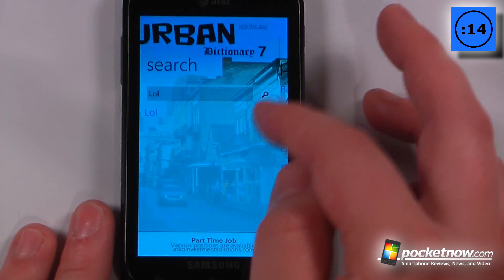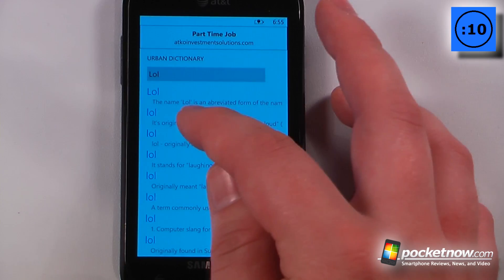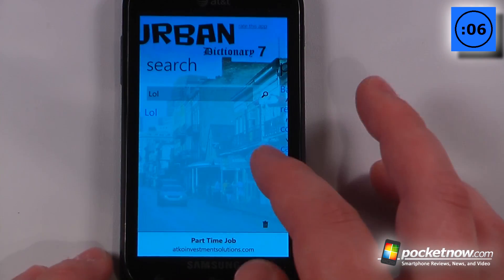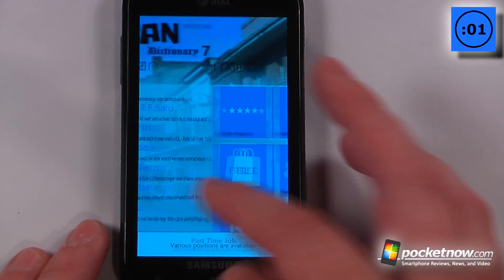We can also search for something, so let's say that I want to search for LOL — I just click on here, and it says that the original definition was laughing out loud. So let's just go back, and we can go over here to view the popular terms and also the most popular this year.